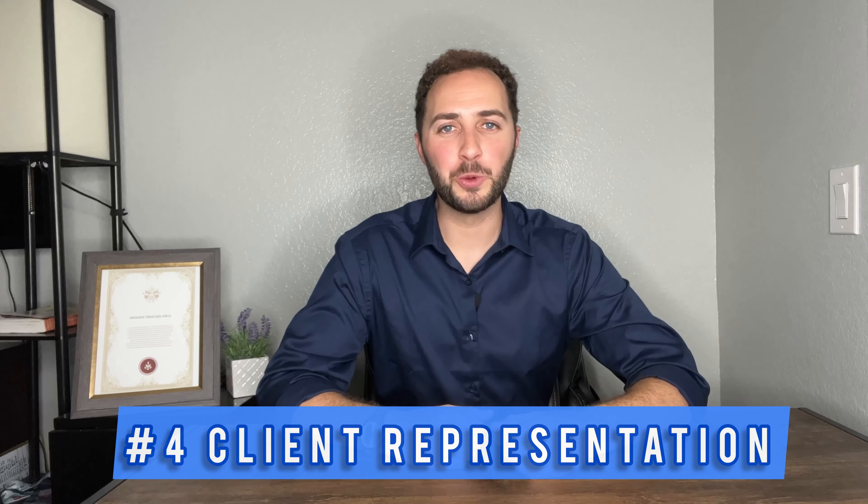Last but not least, number four: I will provide you with client representation. As I stated earlier, my clients are my greatest asset. There is a risk in any real estate transaction when you're on your own and not represented by a real estate professional. I represent you — providing you with tenant representation, meaning I represent you and your interests, not that of the landlord. I have a fiduciary duty to act on your behalf, minimizing the risk you would take when dealing directly with an owner.